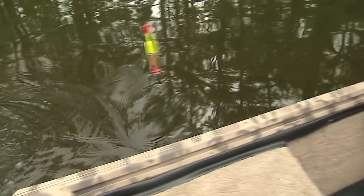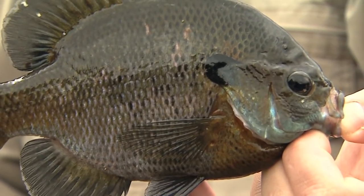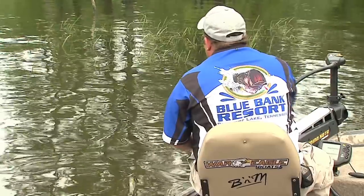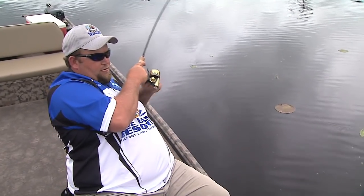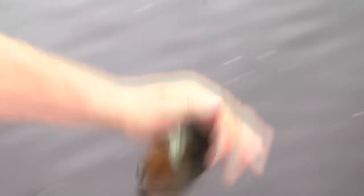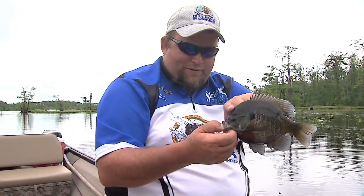Oh, look at that — that right there, Billy, is pure fun. Now down here, what do you call a big bluegill? He's got to be bigger than my hand, and then we put him in a tub and turn him into dinner. He's got some shoulder on him. That's the kind we're looking for right there — big ol' one on that.